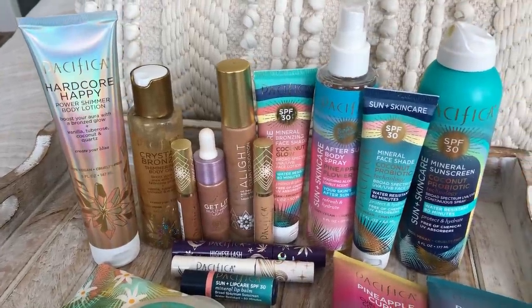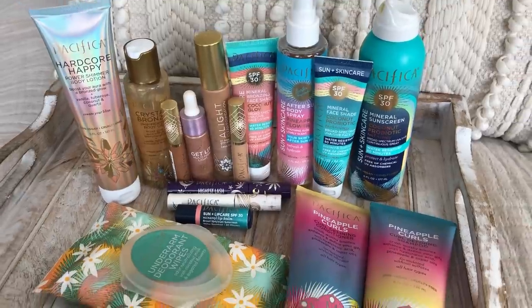As you guys know, I love Pacifica Cosmetics. You guys reached out to them on my behalf on social media and they got a hold of me and said they would love to give my viewers a 20% off discount through May 15th. So thank you guys for reaching out to Pacifica, and a big thank you to Pacifica for that generous discount. Make sure you buy before May 15th.